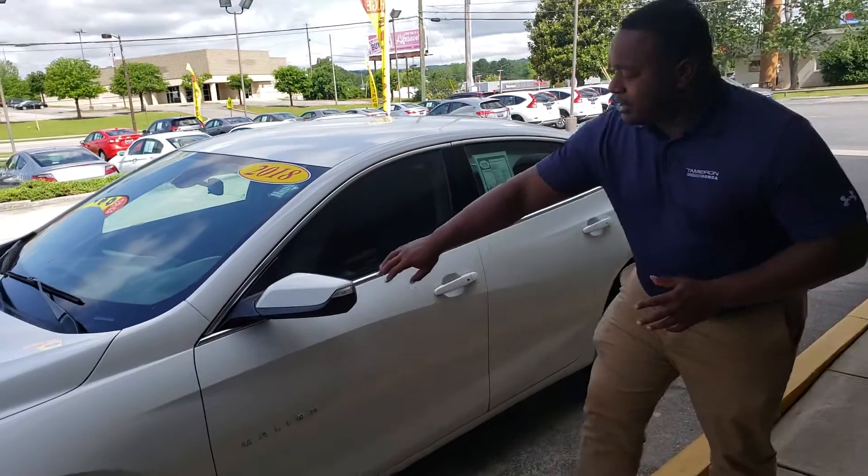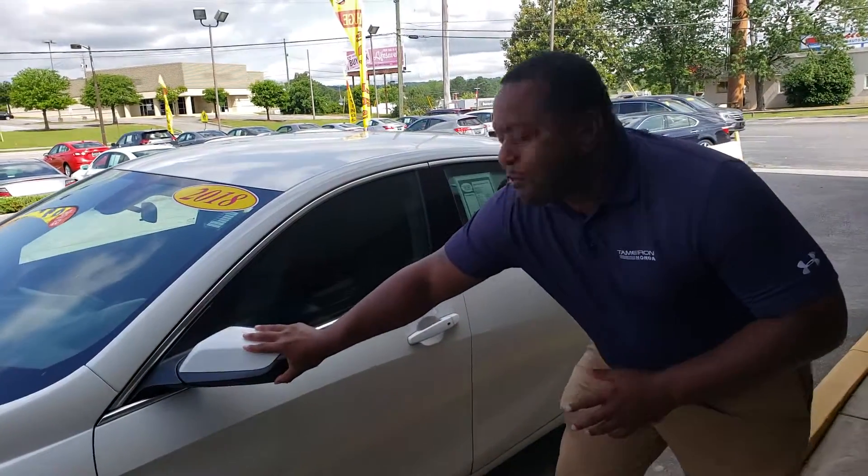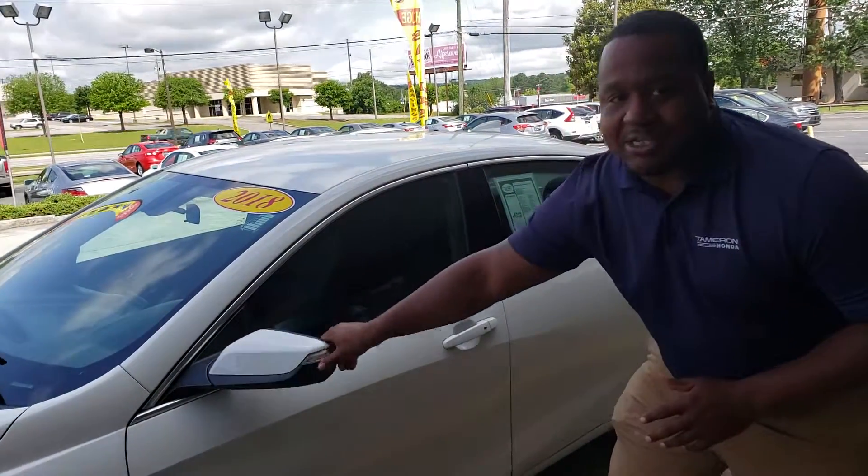On top of that, it's got your signal indicators here in the mirror. You do get breakaway mirrors on this thing, so if you need to squeeze into tight places, you can.